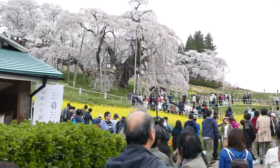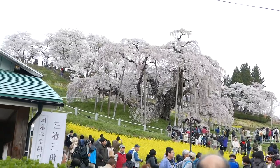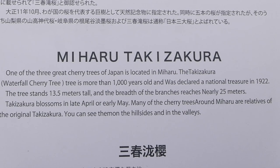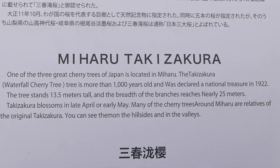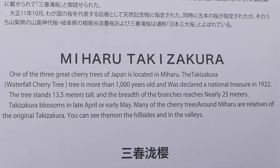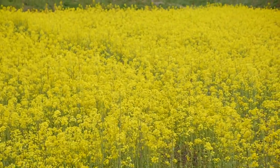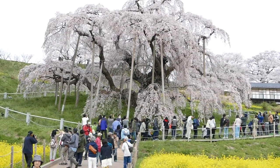So we made it to Takizakura! This is the 1200-year-old cherry tree that I was talking about in our last vlog, in our Hanami vlog. If you haven't checked that out, click the little icon above. You don't want to miss it. There are so many people!